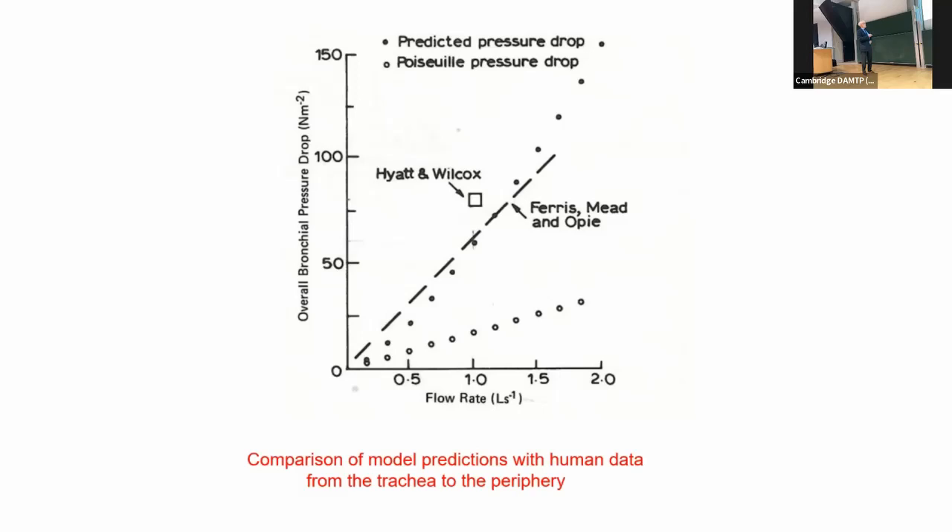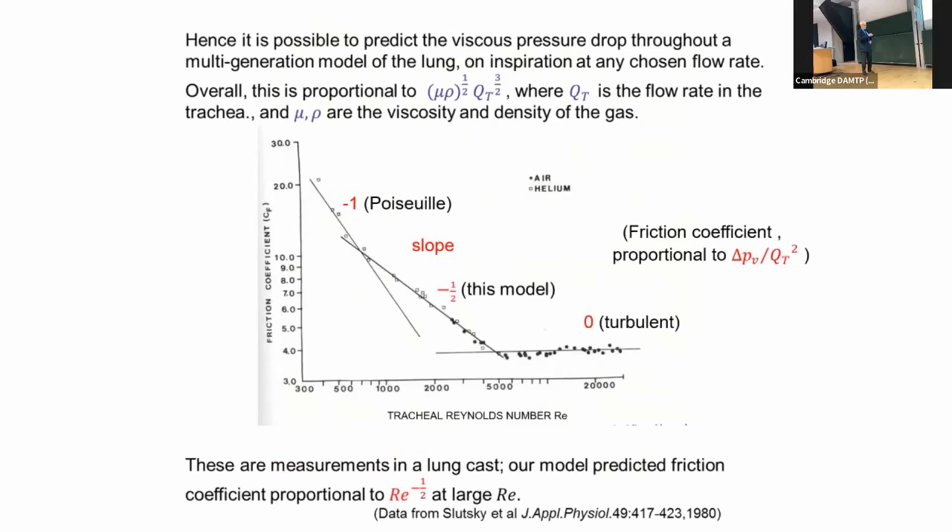A few years later, Slutsky and colleagues took a rigid cast of the human airways, emptied it out, and measured the actual pressure drop at different flow rates. They plotted the results as the friction coefficient — the viscous pressure drop divided by the square of the flow rate in the trachea. They found the friction coefficient is constant for turbulent flow when the tracheal pressure drop is greater than about 5000, where it's known that you get turbulent flow in the trachea and the leading bronchi.